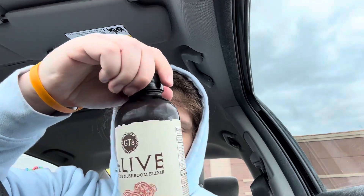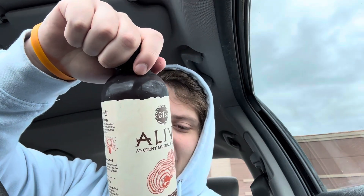Oh... tastes nothing like root beer. It's sour. What the hell — why is it sour? It is not good.